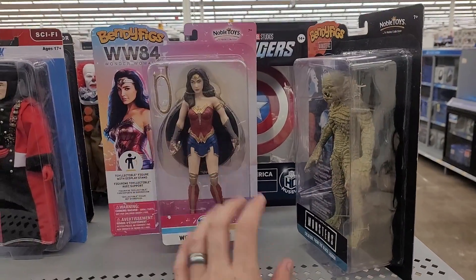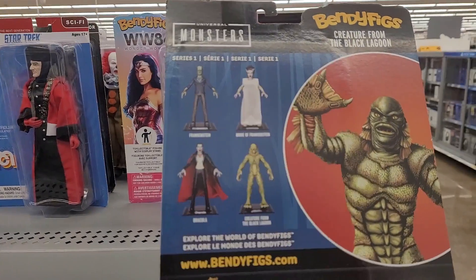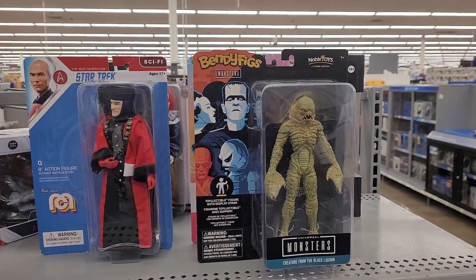These are odd — I hadn't seen these. These are bendies. They're like 15 bucks after I scanned them, but I hadn't seen any of these. They're pretty interesting for a bendy figure.